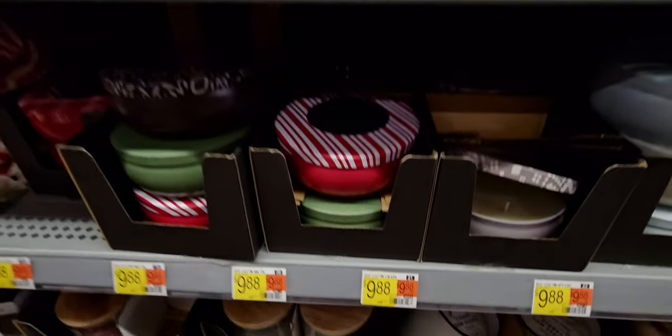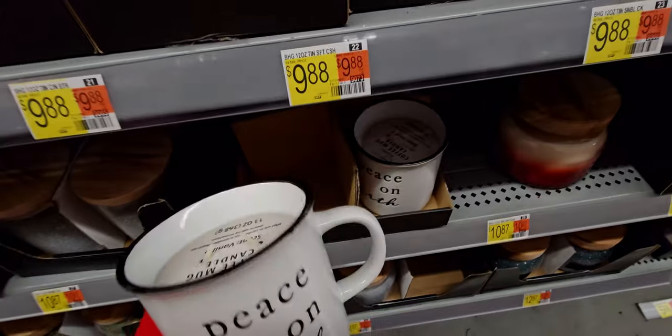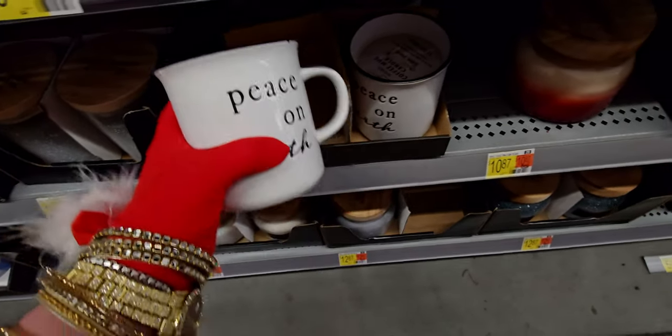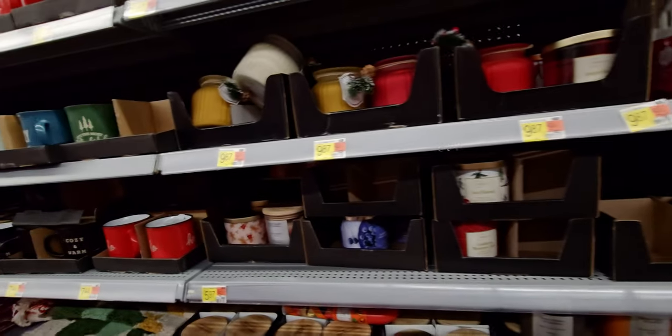There's all sorts of goodies and tins that candles come in — $10.87. Another mug candle — this is vanilla scented, very nice. That's really cute that they put it in a mug.